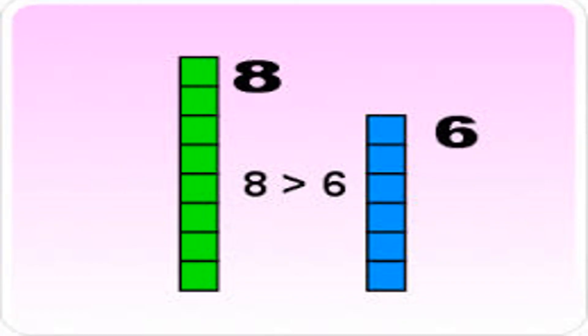Children, can you see over here? This is a stack of blocks. Can you count? 1, 2, 3, 4, 5, 6, 7, 8 — so 8 blocks are there. Over here: 1, 2, 3, 4, 5, 6 — 6 blocks are there. This is the greater than sign. So on one side we have 8 and on another side we have 6. Which one is greater? 8! So the alligator will open its mouth and eat number 8.